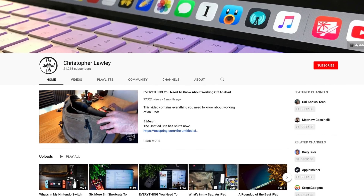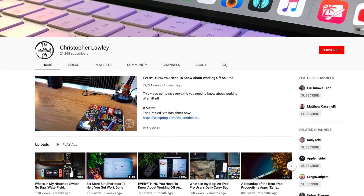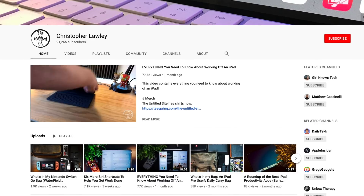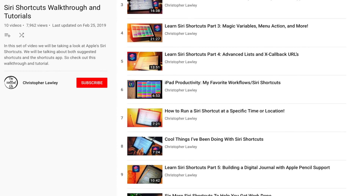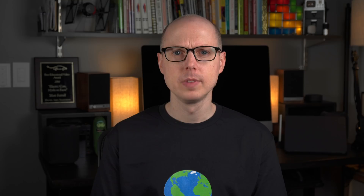If you'd like to learn more about Shortcuts, I'd strongly recommend checking out Christopher Lawley's YouTube channel, The Untitled Site. He has a great series of Siri Shortcut how-to's and introductory videos — they're extremely well put together. I'm also continuing to experiment and play around with the system myself, and will probably put a video or two together about how I'm starting to use Siri Shortcuts for home automation.